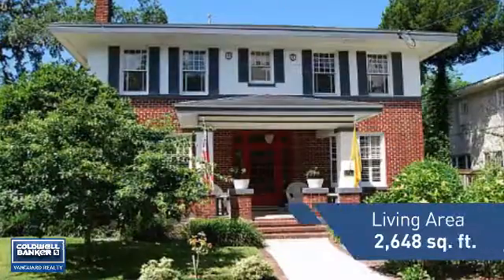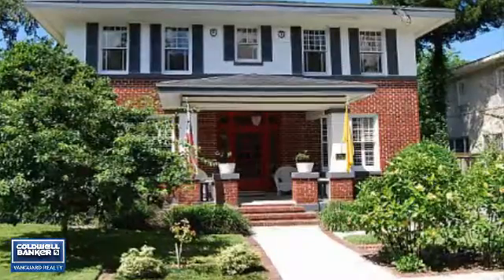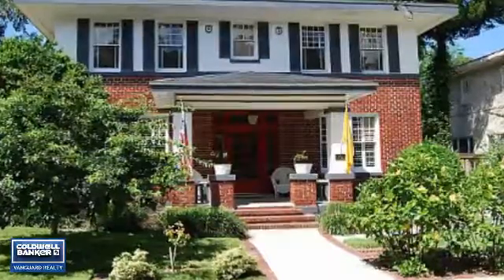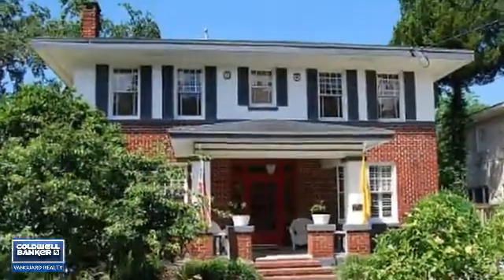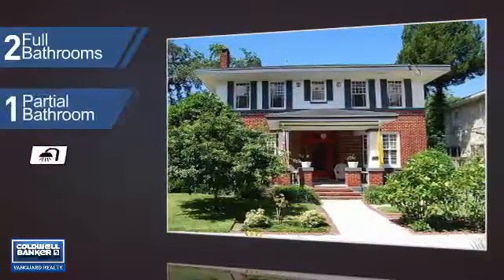Featuring over 2,600 square feet of living space, this home gives you a spacious layout to play host or kick back and relax after a long day. Inside you'll find three bedrooms, so everyone has a private space to come home to, as well as two full bathrooms and one partial bathroom.